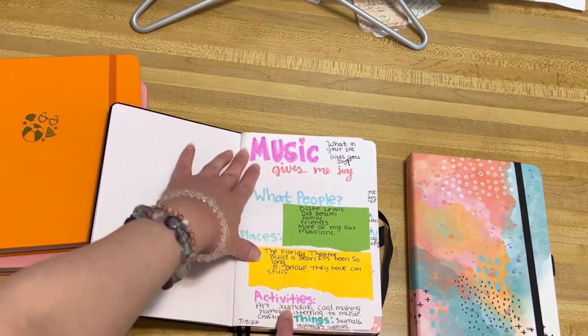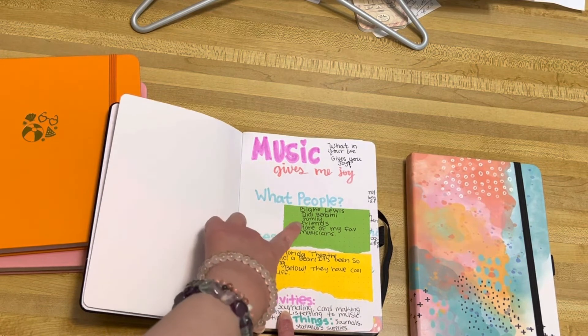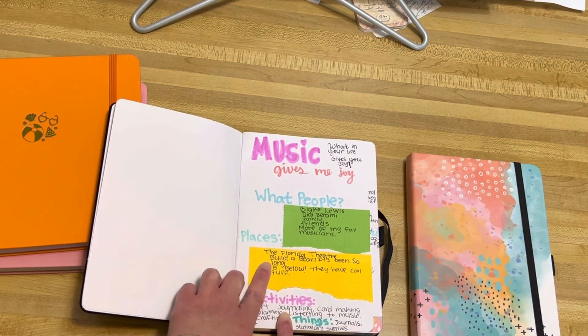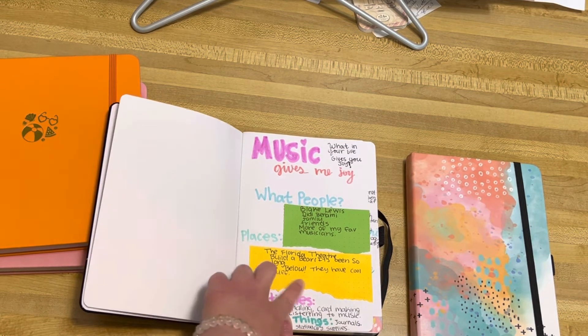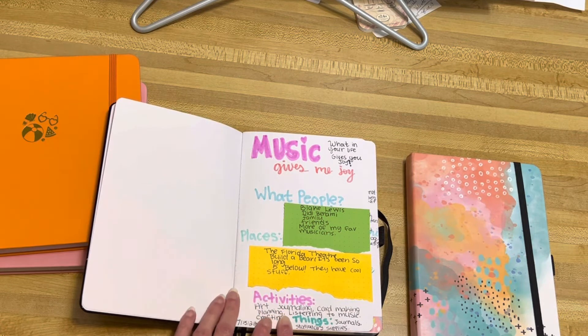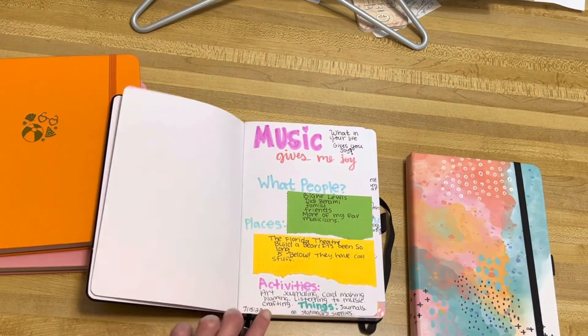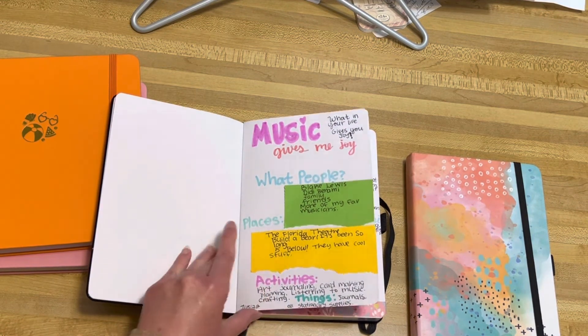The first page I did was 'What gives me joy?' I wrote: people — Blake Lewis, Di Ibnami, family, friends, and more of my favorite musicians; places — the Florida Theater, Build-A-Bear (it's been a long time), Five Below, they have cool stuff; activities — art journaling, card making, planning, listening to music, crafting; things — journals, stationery, and stationery supplies.